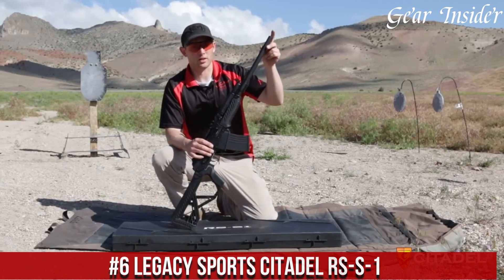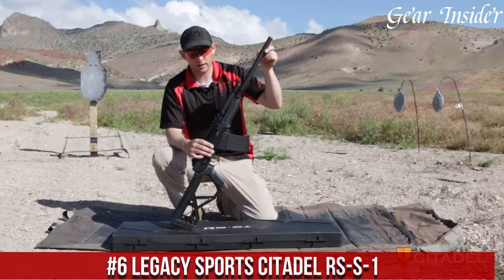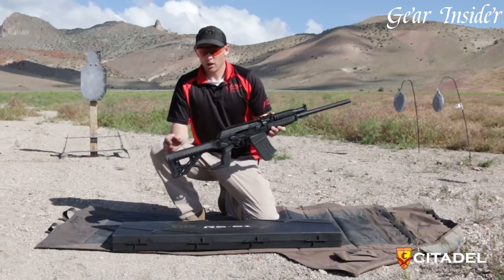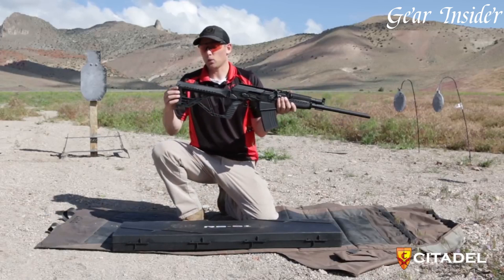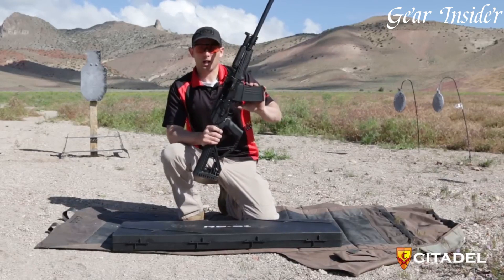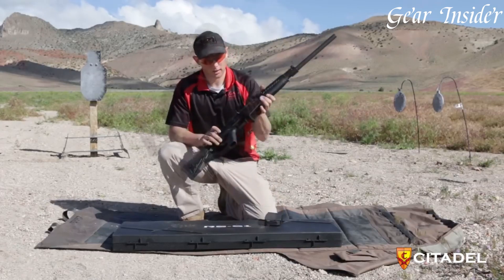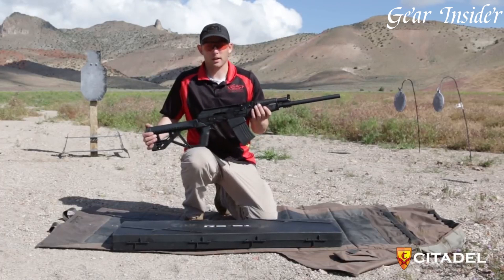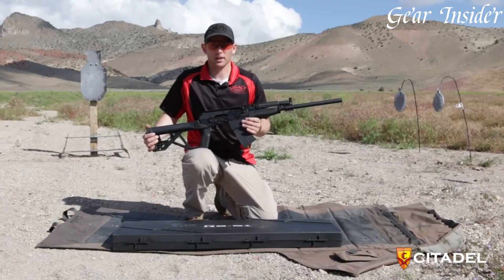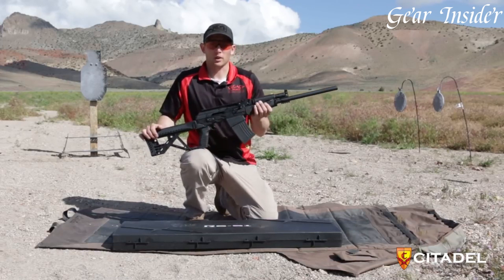Number 6: Legacy Sports Citadel RZ-1. A bullpup shotgun that marries power with agility, born from the dedication of Legacy Sports International, this shotgun combines modern design with optimal handling. The Citadel RZ-1 boasts a compact build and balanced weight distribution, allowing for quick maneuvering in tight spaces. Its ambidextrous features and comfortable pistol grip enhance control and adaptability. Chambered in 12-gauge and 20-gauge, this shotgun offers versatility for different applications. The top-mounted Picatinny rail enables accessory customization, providing options for optics or other attachments.